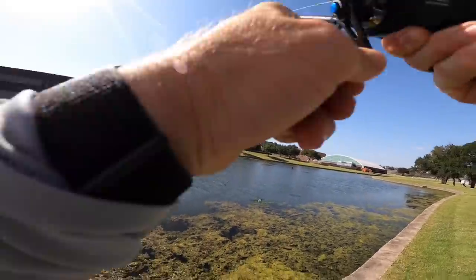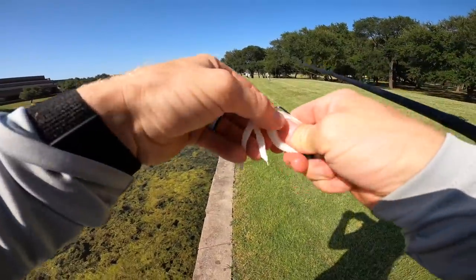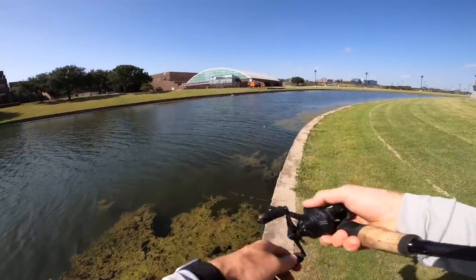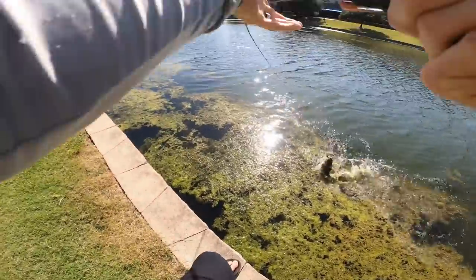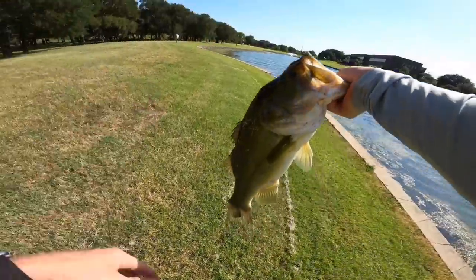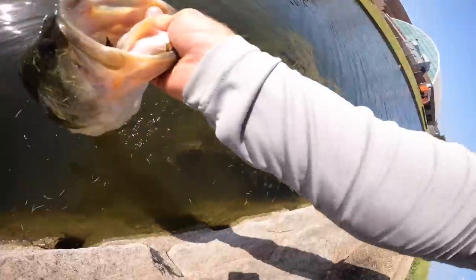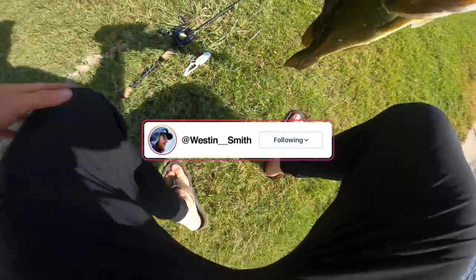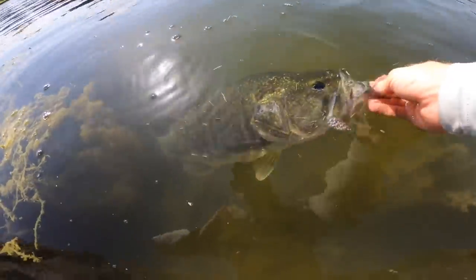There we go — first one on the frog! Oh my gosh — that one was a decent one right there. Got him — that's a good one, come on! Wow, that's maybe the biggest bass I've caught in a while — that is a four to five pounder. What a fish — look at that behemoth! Liking that Popping Filthy Frog, I'll tell you what. That's an urban pond giant right there. Let's get this guy back in the water.